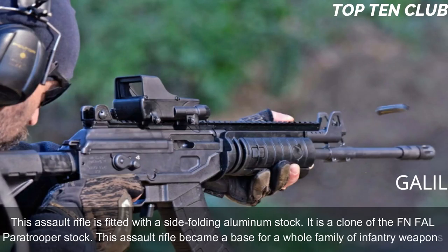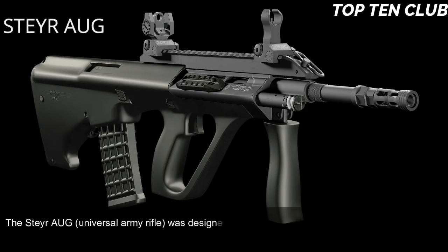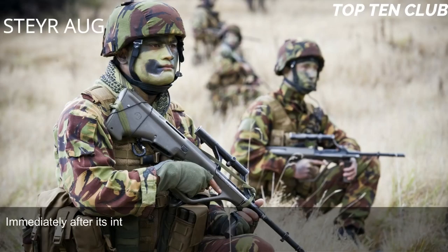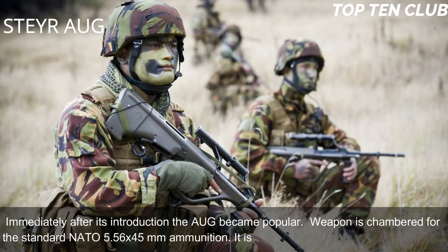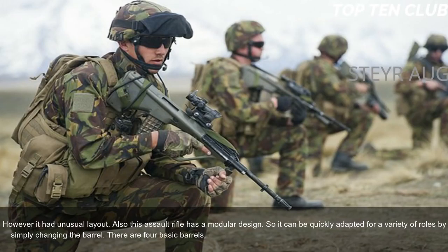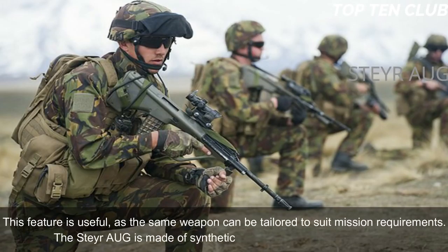Number 5: Steyr AUG, Austria. The Steyr universal army rifle was designed in Austria and adopted by the Austrian Army in 1977. When it first appeared, it was considered revolutionary in many respects and immediately became popular. Chambered for the standard NATO 5.56×45mm ammunition, it is a gas-operated, selective-fire weapon with an unusual layout and modular design. It can be quickly adapted for a variety of roles by simply changing the barrel. Four basic barrel options are available: standard, compact, carbine, and light machine gun — allowing the same weapon to be tailored to mission requirements. The Steyr AUG is made of synthetic materials and advanced alloys.